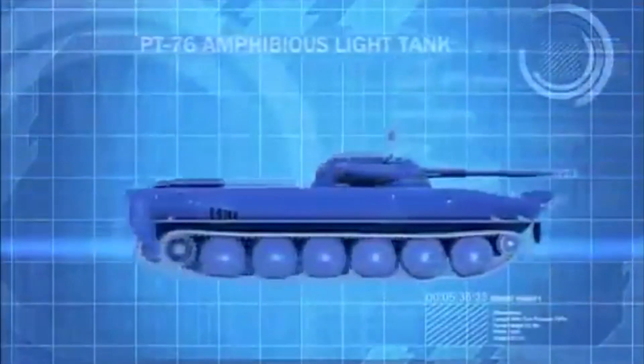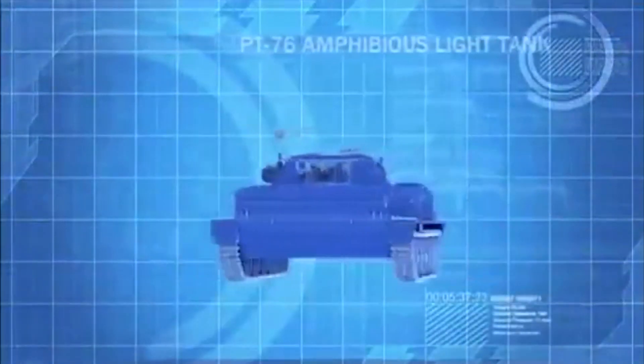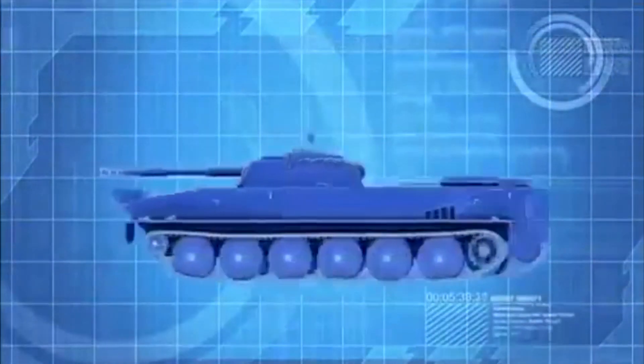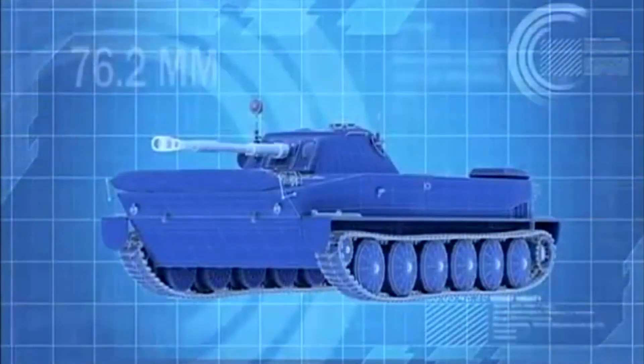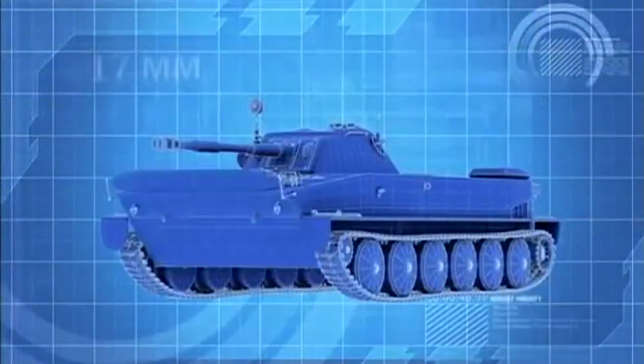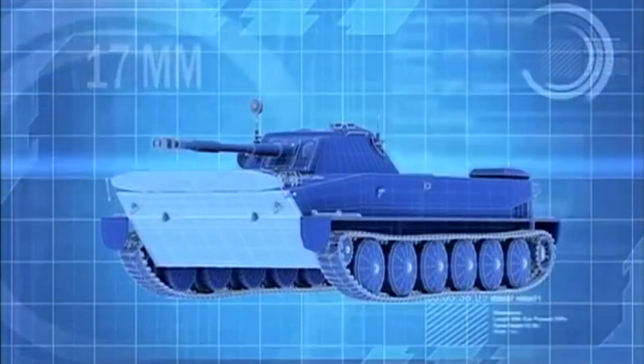The PT-76 is a Soviet-designed light tank with a crew of three. It's armed with a 76.2mm main gun, but it has only 17mm of frontal armor.